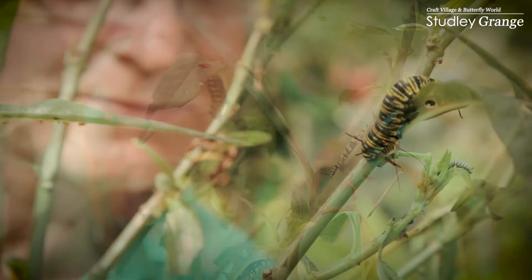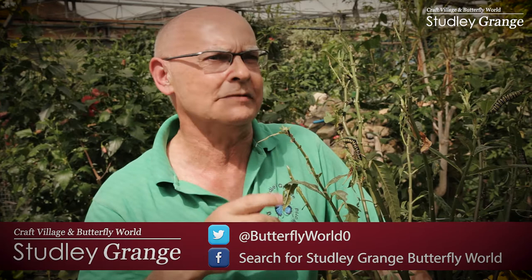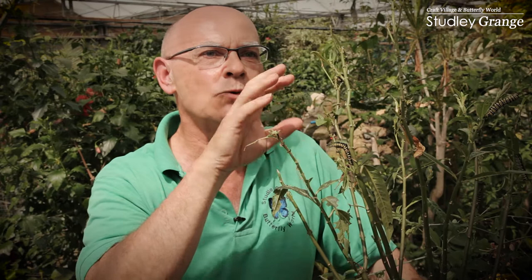This caterpillar here is the plain tiger. It comes from Asia and Australia. The caterpillar, as you notice, has got yellow and black stripes. These indicate it's not very tasty to birds. So if a predator eats it, they'll spit it out — good memories, predators, they'll leave it well alone.